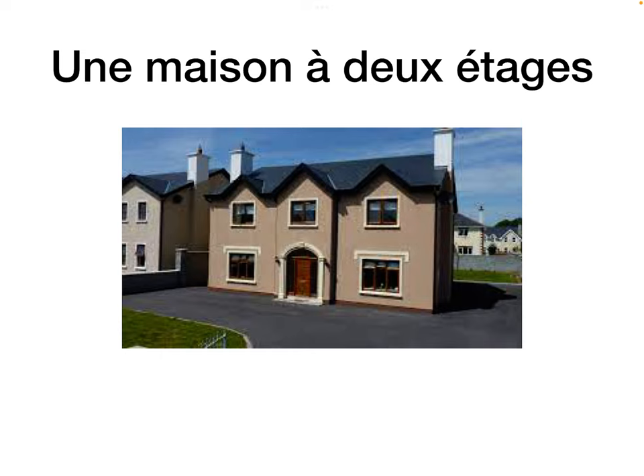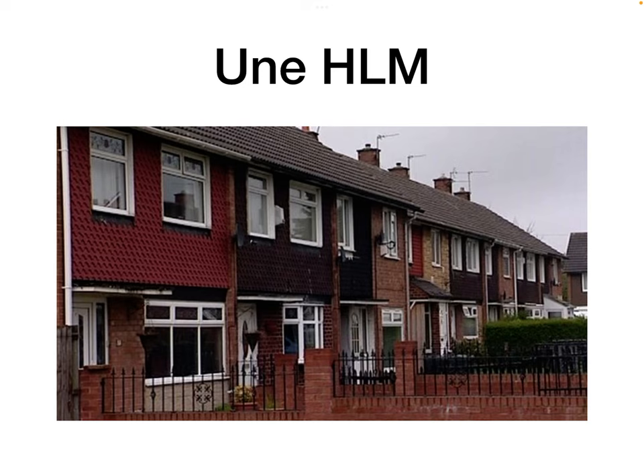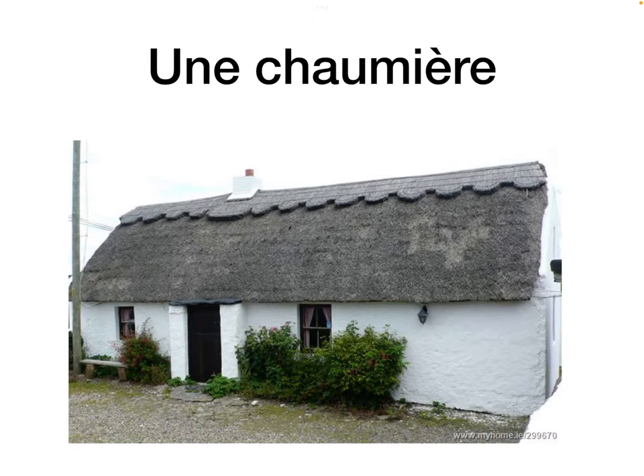Une maison à deux étages is a two-storey house. Une ferme is a farmhouse. Une HLM stands for une habitation à loyer modéré — accommodation at moderate rent, so it's council housing, social housing, or affordable housing. Une résidence secondaire, or un gîte, is a holiday home, a second home. Une chaumière is a cottage.